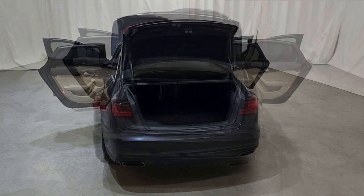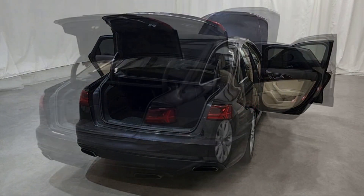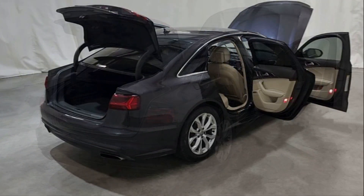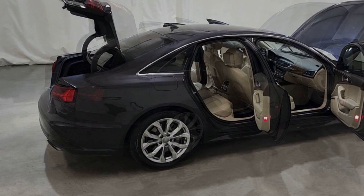Few sedans under six figures offer the same available features and refined drive as the A6, and those pricier sedans don't have the A6's verified record of world-class safety.